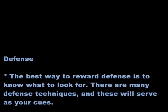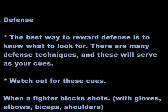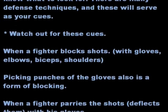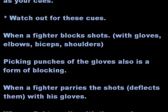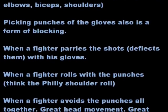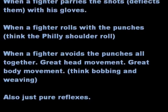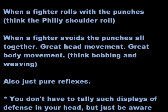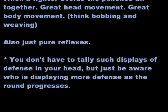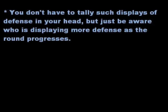Defense. The best way to reward defense is to know what to look for. There are many defensive techniques, and these will serve as your cues. Watch out for when a fighter blocks shots with gloves, elbows, biceps, or shoulders — picking punches out of the air with gloves is also a form of blocking. Watch for when a fighter parries shots, deflecting them with his gloves; when a fighter rolls with the punches, like a shoulder roll; and when a fighter avoids punches altogether with great head movement, great body movement, bobbing and weaving, or pure reflexes. You don't have to tally such displays of defense in your head — just be aware of who's displaying more defense as the round progresses.